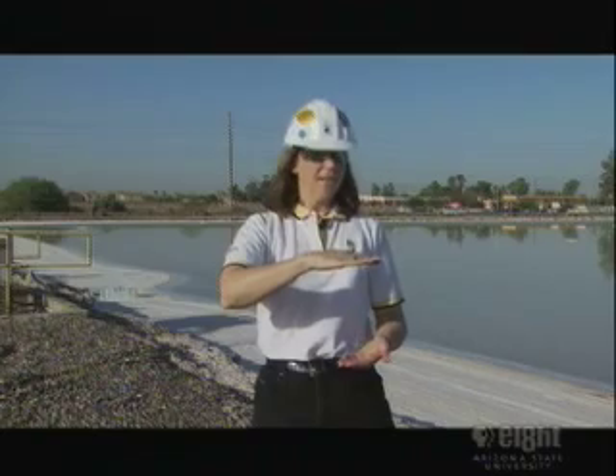You can see the crystals are floating on the pond right now. As the wind kicks up, the crystals will fall down and create this layer of salt on the floor, which we then harvest.